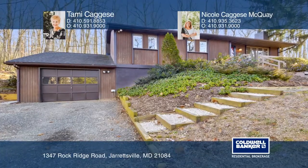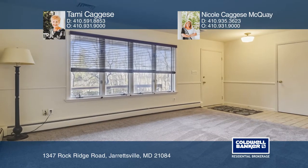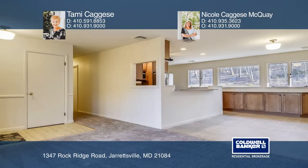This home offers perfect views, natural light, a custom kitchen, and a large floor plan, including a living room, dining room, and a kitchen area.